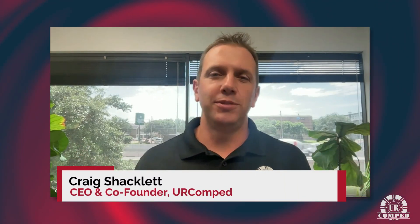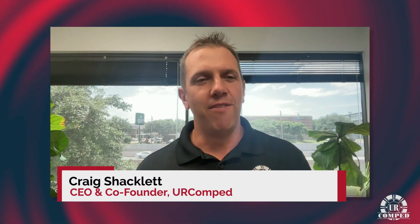Hi, everybody. Craig Shacklett from UR Comp here, and I've got a very special guest. I'm very excited to talk about Virgin Voyages' new Sea Roller Casino Rewards Program. I'm here with Leah Grigori, the Manager of Casino Business Development with Virgin Voyages. Leah, thank you so much for being here. Thanks for having me, Craig. We've got a great reason to talk — the Sea Roller Rewards and all kinds of other exciting new developments with Virgin Voyages Casino Program.